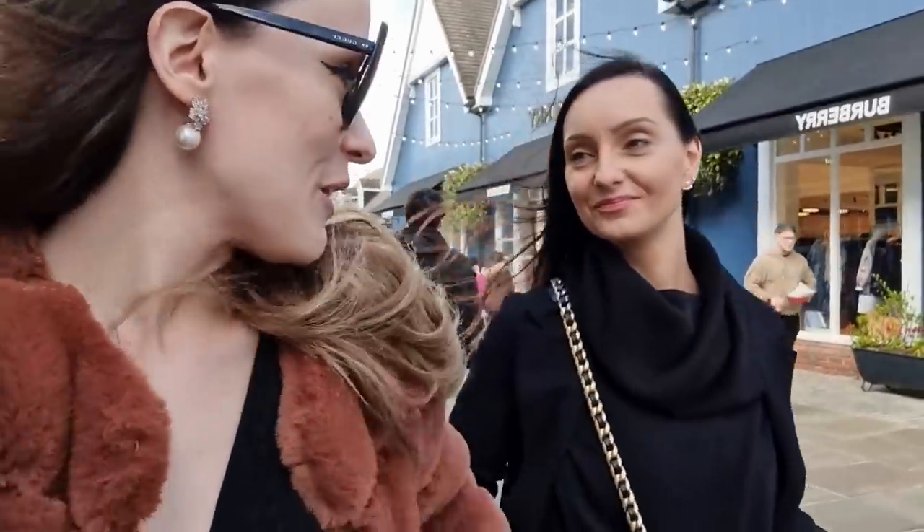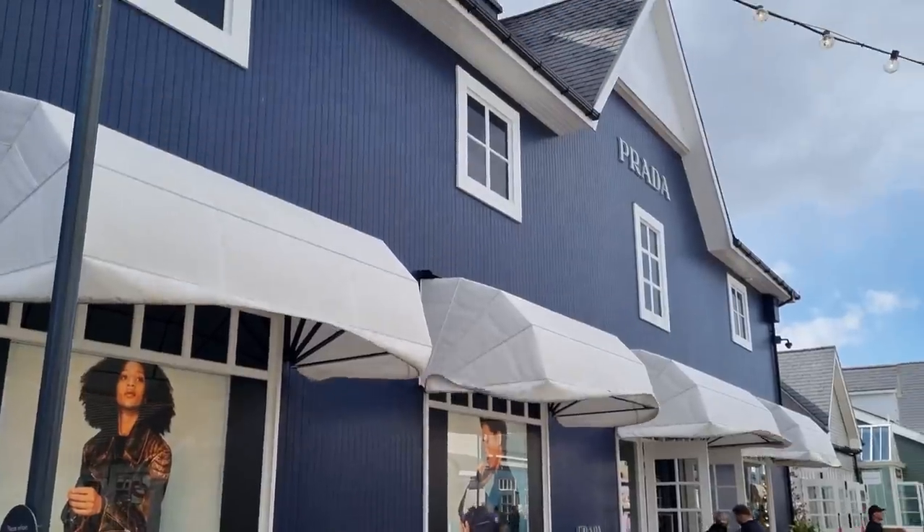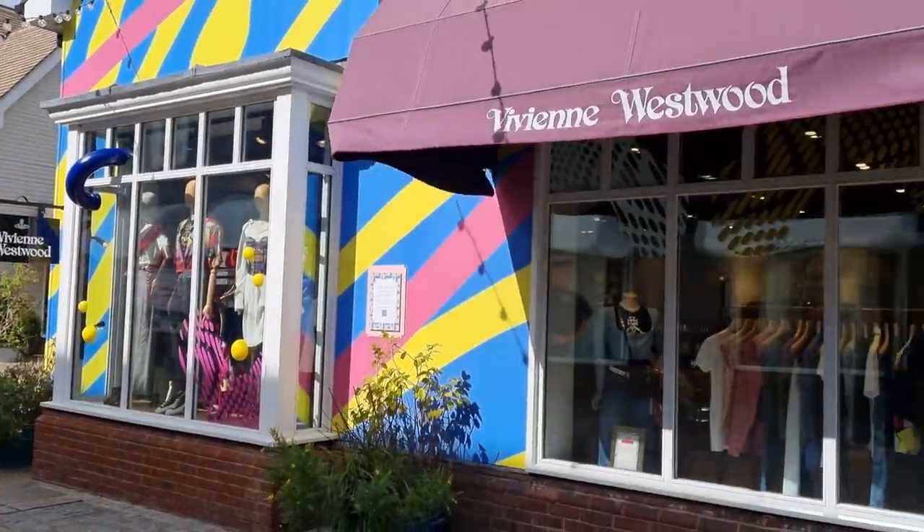Now we are going to go to Prada. I literally got kicked out of Prada last time — they do not like you to film. You don't get a warning like in most places. We are just like, oh sorry, we didn't know — of course we are going to stop filming. Let's see how we do. The last time they were really angry, but it's a game. I'm scared. Let's head into Prada and then into Vivienne Westwood.